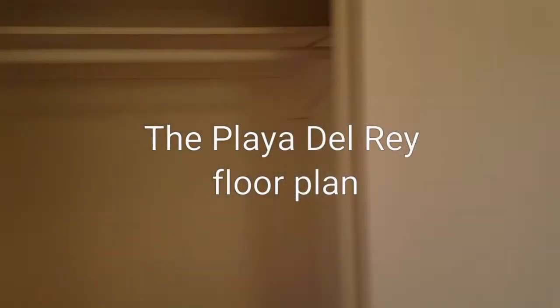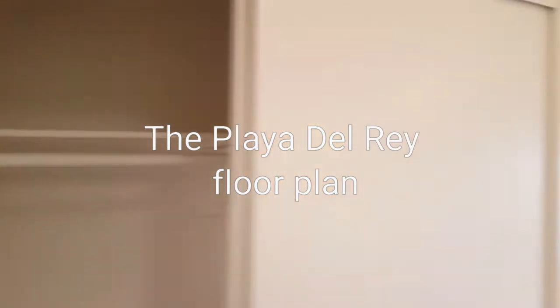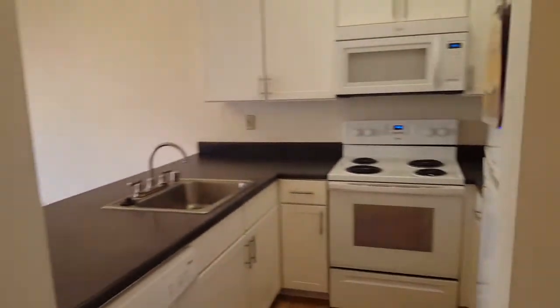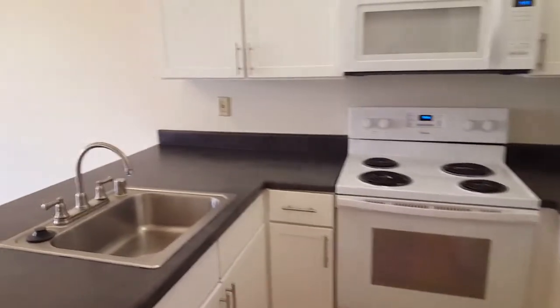To the left here we have slideable doors with plenty of closet space. Making our way to the right, we have our kitchen with white appliances, white cabinetry, and Vermican countertop.